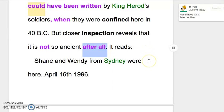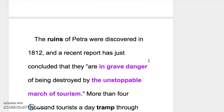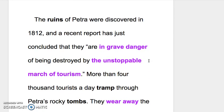It is not so ancient after all. It reads: 'Shane and Wendy from Sydney were here, April 16th, 1996.' The ruins of Petra were discovered in 1812, and the recent report has just concluded that they are in grave danger. 一般来讲东西处于危险状态是 in danger，这边用 in grave danger 或 in serious danger。